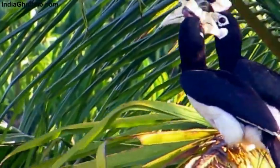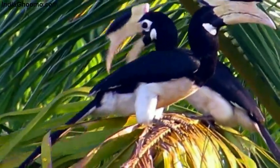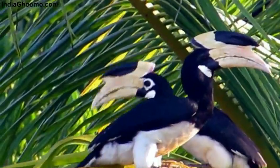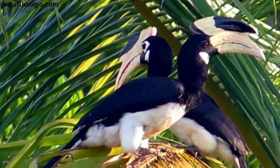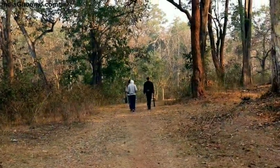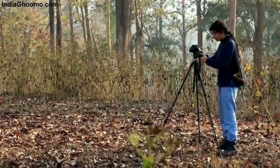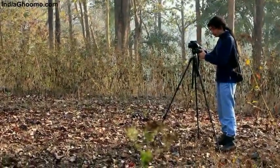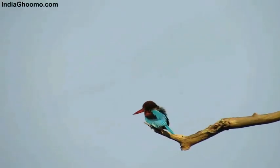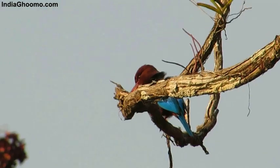Many ornithologists and bird watchers visit this region in large numbers to observe hornbills. In the morning, the resort arranges a bird-watching trip to Ganeshgudi Forest, where you can spot over 300 species of birds, including kingfishers, black drongo, Asian paradise flycatcher, white-rumped shama, and many more.